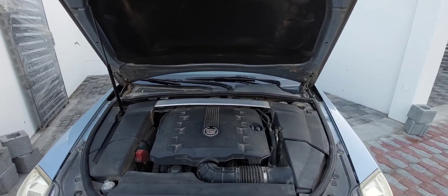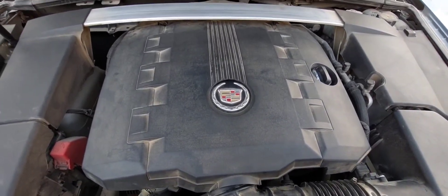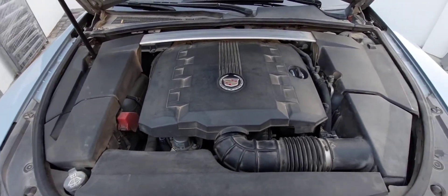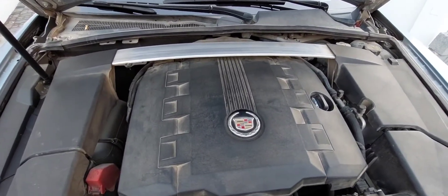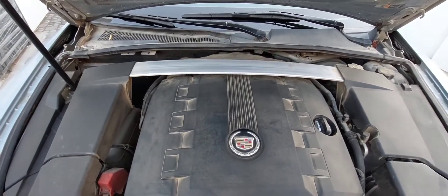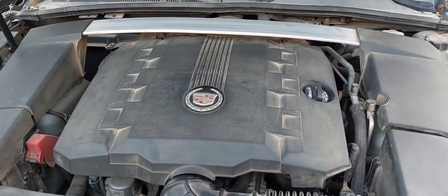Under the bonnet of this Cadillac CTS is a 3.6-litre naturally aspirated V6 petrol engine, producing 324 brake horsepower and 372 Nm of torque. Being a modern engine, it's covered in plastic, so most parts require removing the plastic covers. It also has a very nice strut brace which gives it better handling. The engine is very smooth being a V6 and has a nice sound.